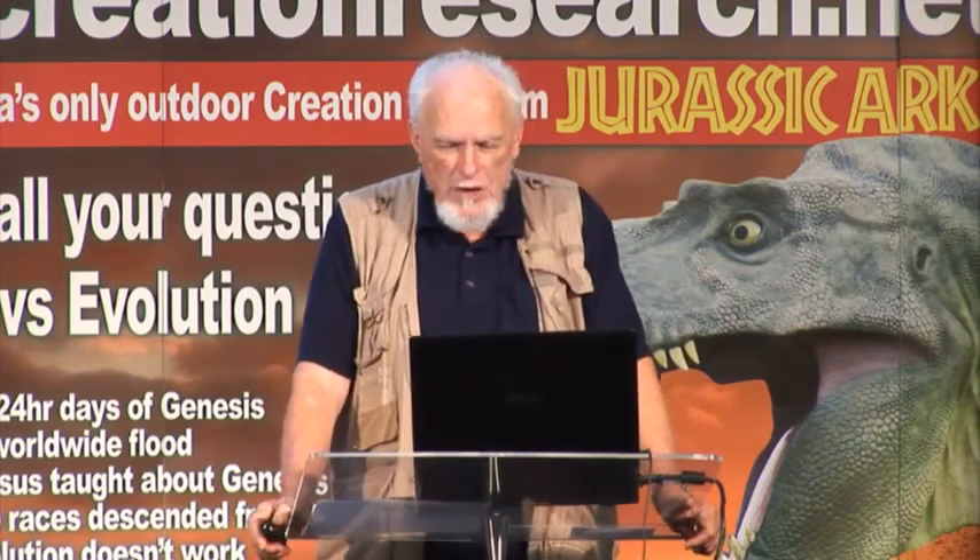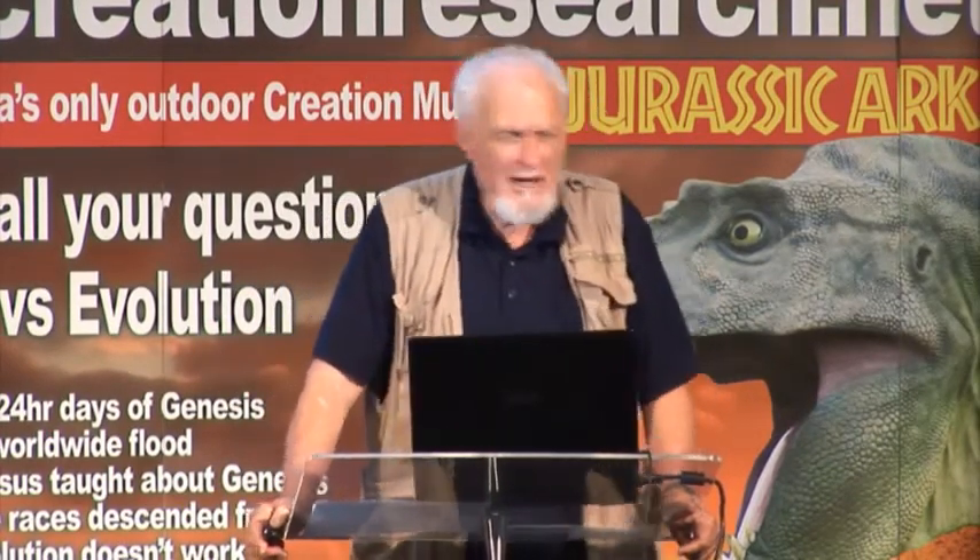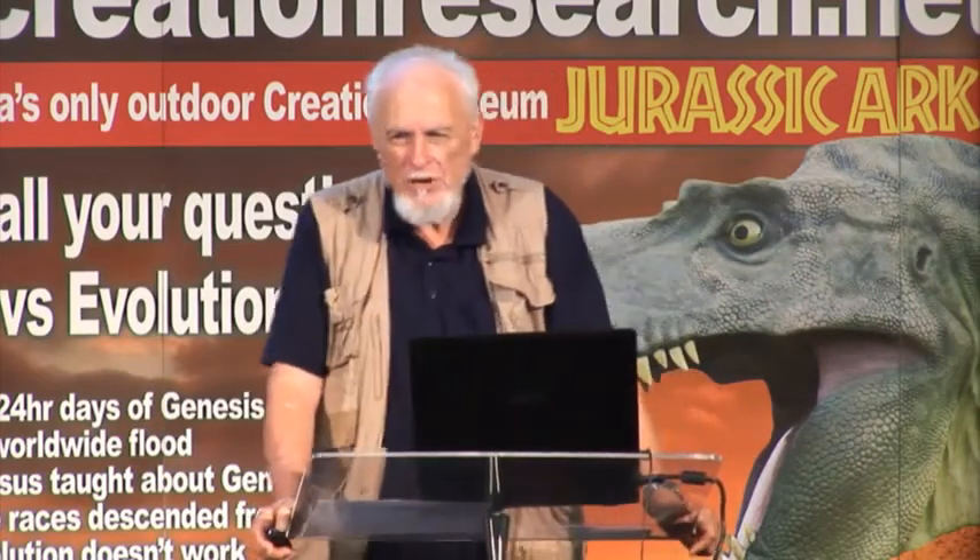Peter continues: 'For this they wilfully forget — that by the word of God the heavens were formed and the earth standing out of water and in the water, by which the world that then existed perished, being flooded with water.' The Apostle Peter is making a prophecy about end times that has really come through in our days. He's not just saying unbelievers will come — 'scoffers' is a much tougher word. People like Dawkins will mock you, scorn you: 'John Mackay, there's no real geologist who believes in creation'; 'Dr. McIntosh, if you were a real scientist you wouldn't believe in intelligent design.'